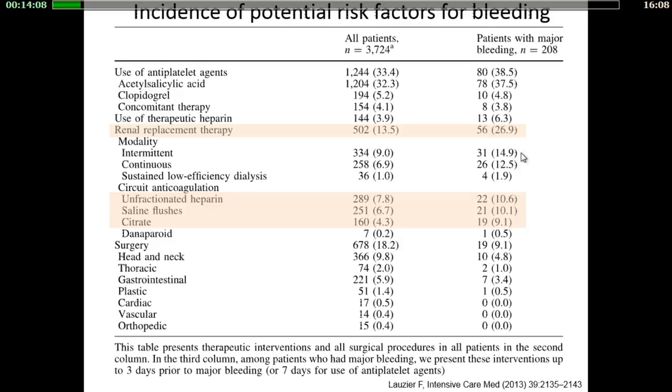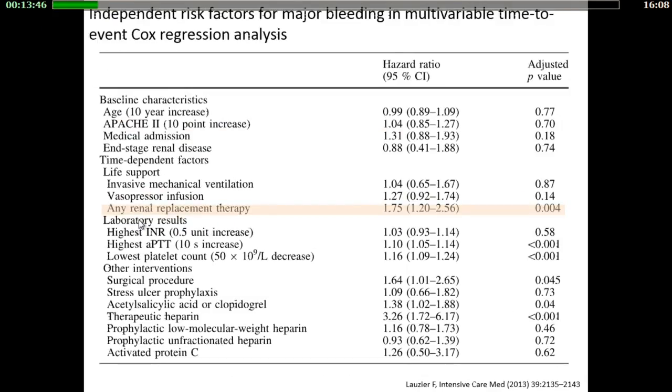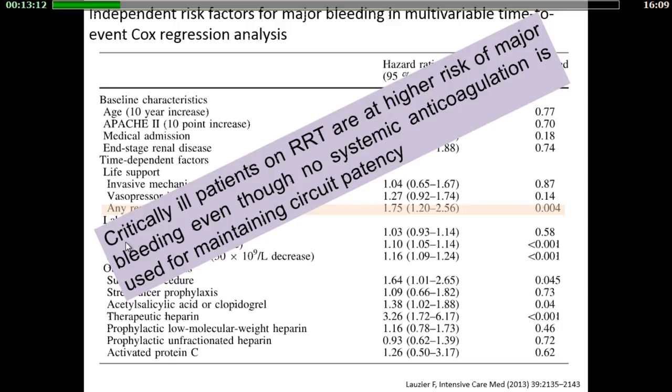Major bleeding was observed in 26.9% out of the 502 patients, but only one third of them had received systemic heparin for circuit anticoagulation. In the multivariate analysis, renal replacement therapy was one of the numerous independent factors for major bleeding. The increased risk of major bleeding conferred by renal replacement therapy may reflect platelet dysfunction related to renal failure rather than systemic anticoagulation. Therefore, critical patients on renal replacement therapy are at higher risk of major bleeding.